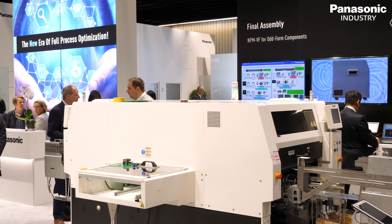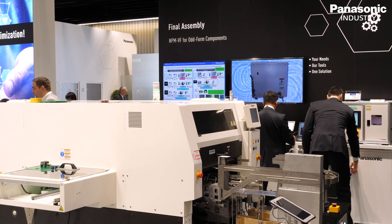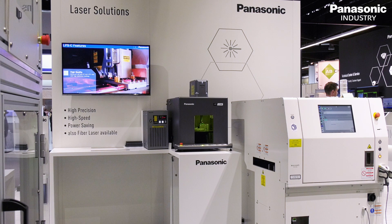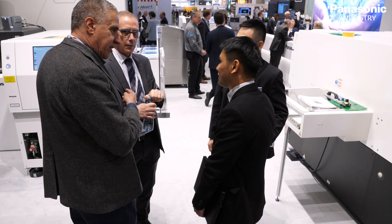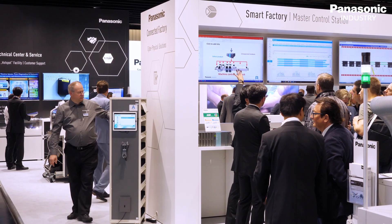To be mentioned is Panasonic Electric Works, the SUSO division, and they are showcasing here one of their laser marking systems. This has already had a very good response from the customers visiting us today. At our booth, we can consult our customers and customize for them the best solution for their shop floor to make it smart and efficient, to be competitive in the future.